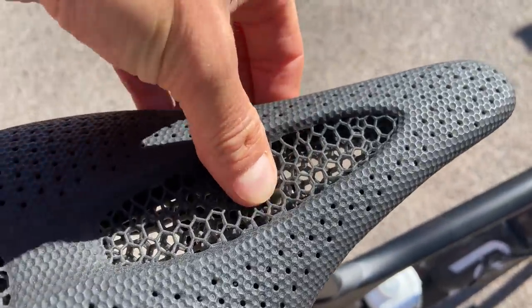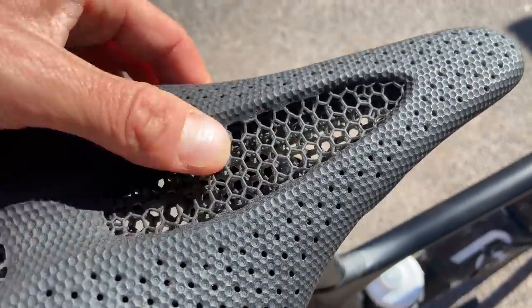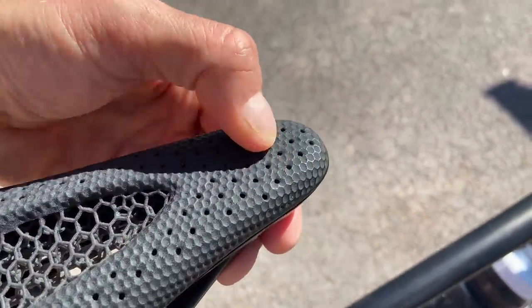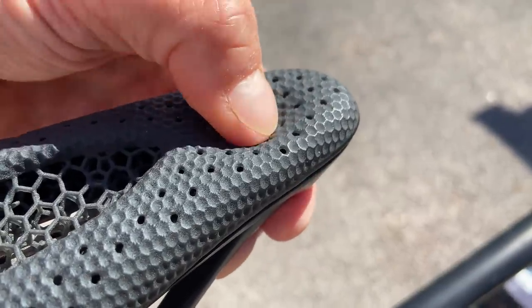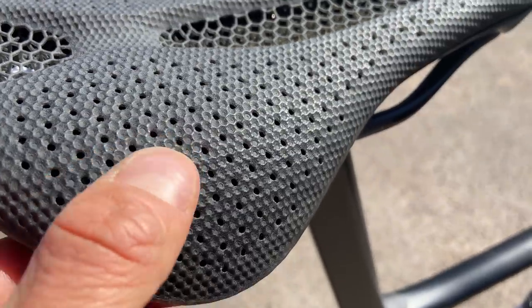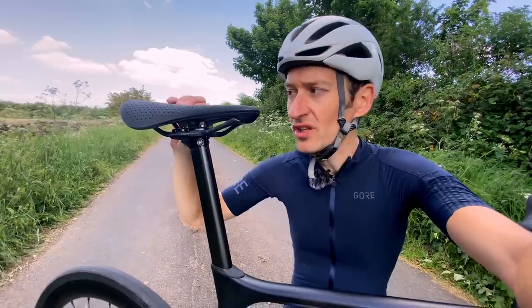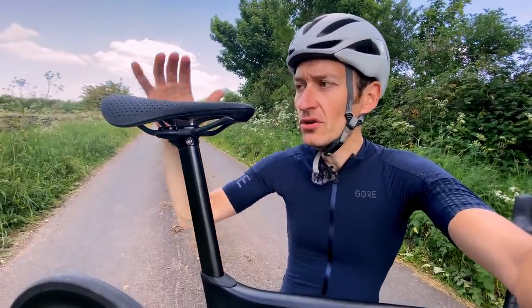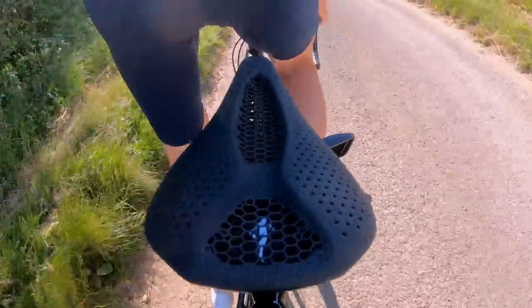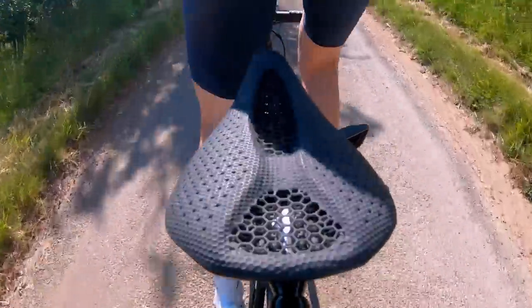It definitely lives up to the price tag and the technology going into the saddle — easily one of the most comfortable saddles I've ever used. The softness really strikes you compared to a normal firm foam padded saddle. Under the thumb it's much squidgier, and that middle section with the lattice clearly exposed is really quite squidgy. You've got a bit of flex in the carbon fiber base as well, so the whole thing feels a lot softer than a normal saddle. What came to mind on my first ride was that feeling of a really expensive pocket-sprung mattress.